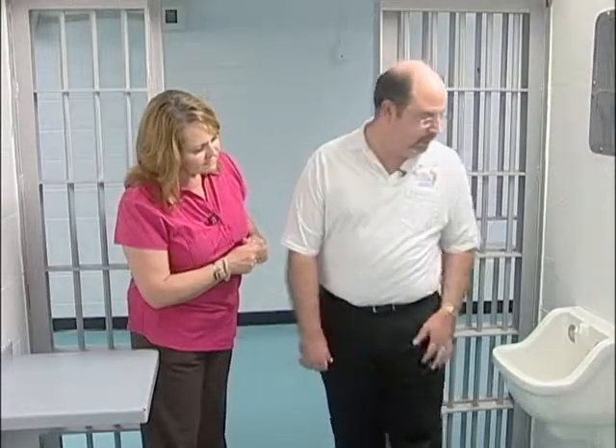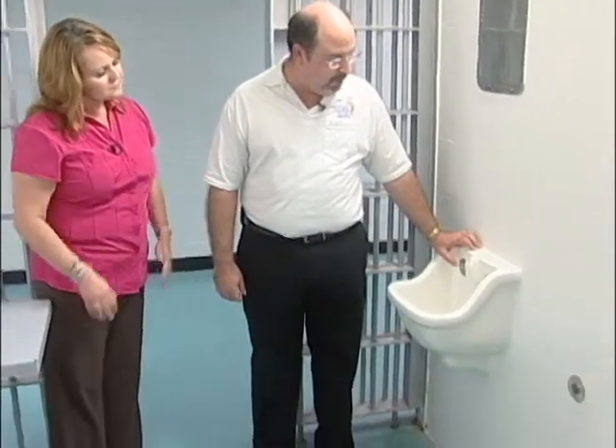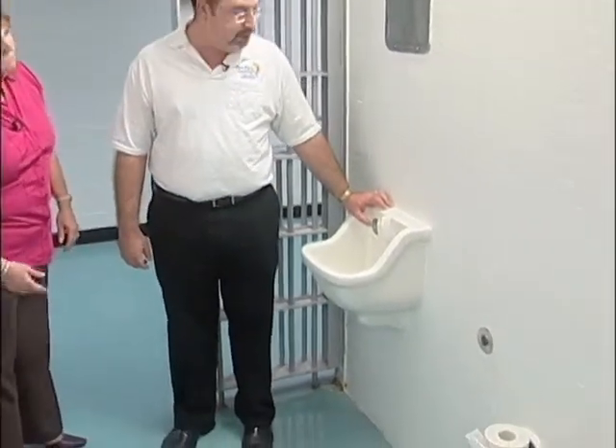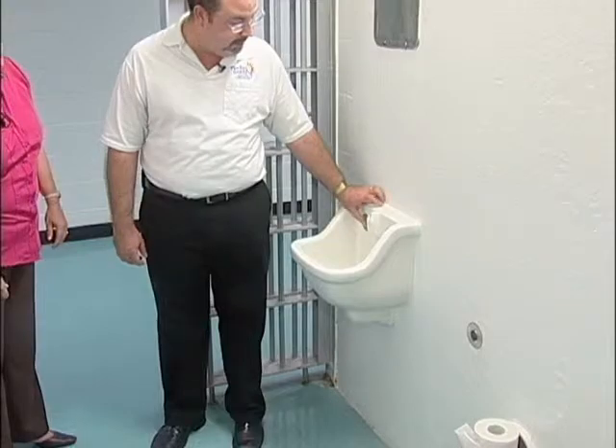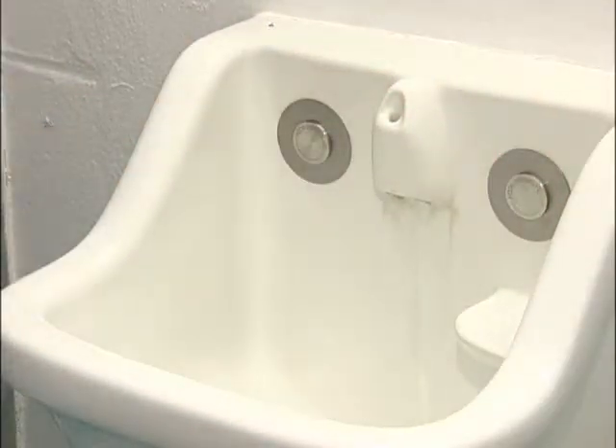These are touch-tone buttons — where before we would have faucet handles seen traditionally in your home or office — and just a simple press of a button. These devices run for about 20 seconds before they time out. Previously, inmates could run these devices for an unlimited amount of time. Controlling the water also cuts our sewer costs because we're billed for water coming in and water going out.